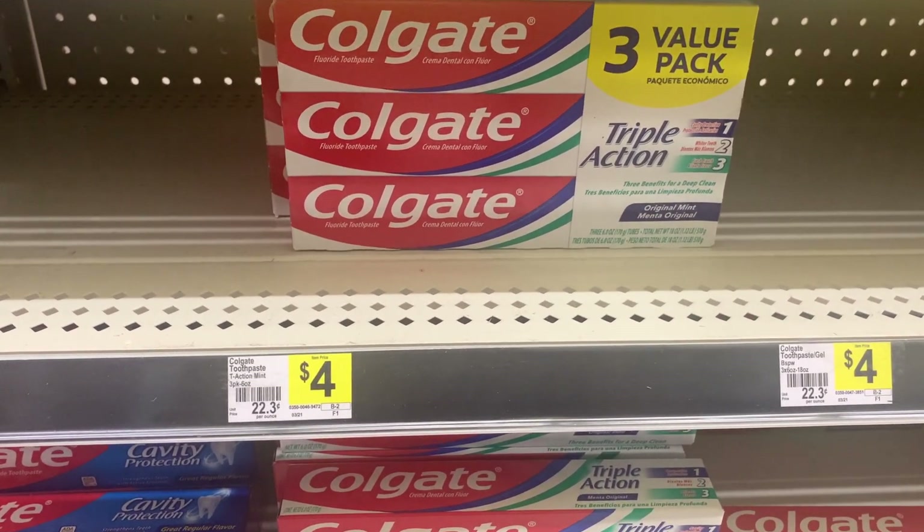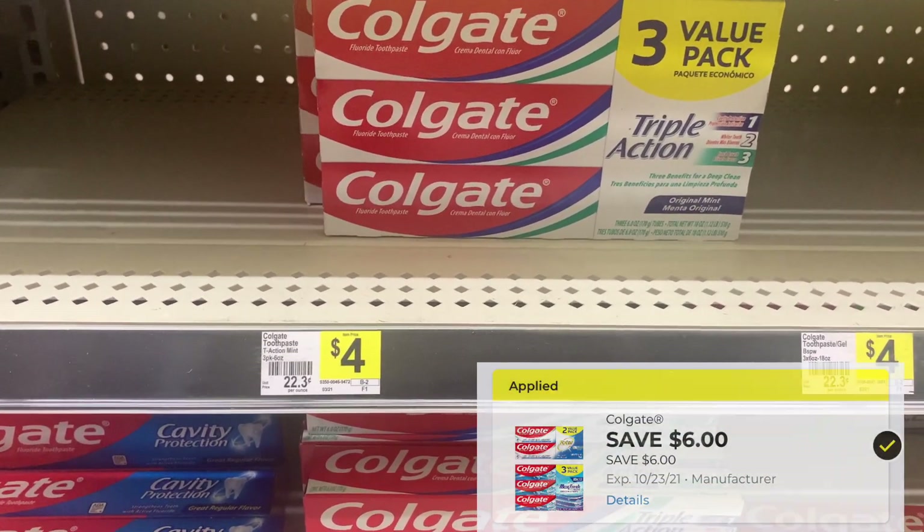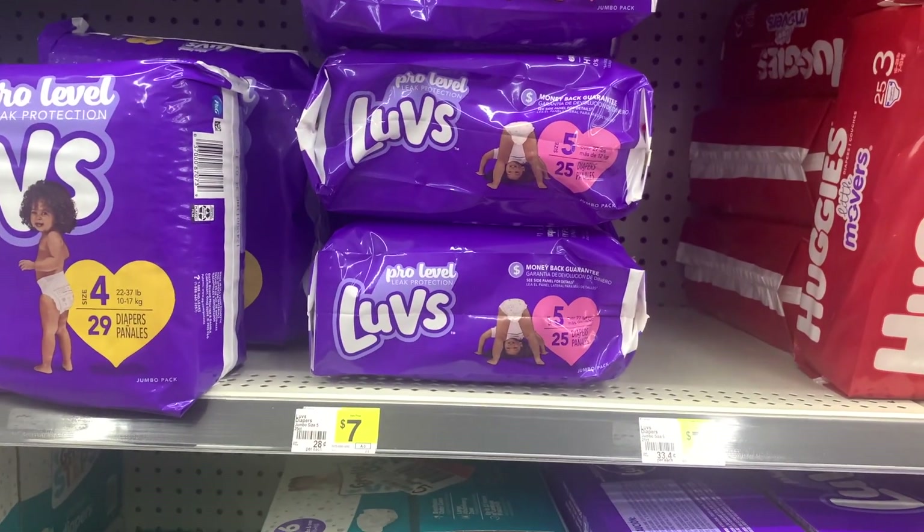The two Colgate Triple Action value packs are priced at $4 each, and I'll be using a $6 off of two digital coupon.